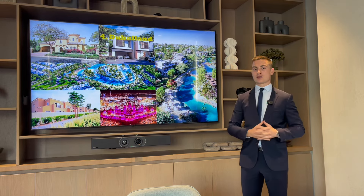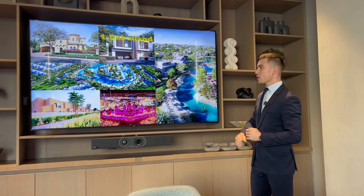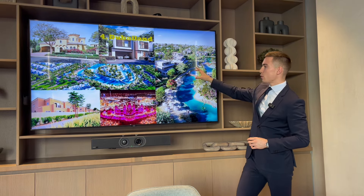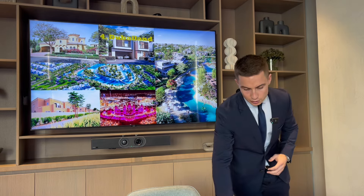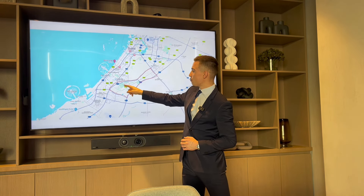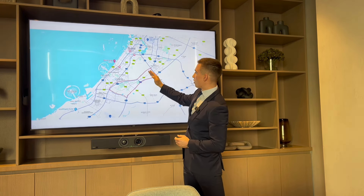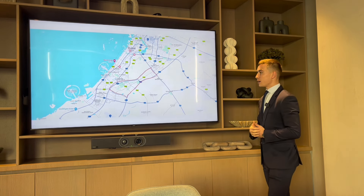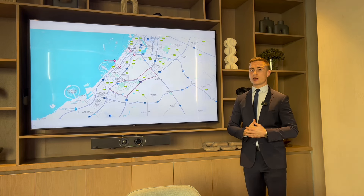The fourth area is Dubai Land — the villa communities in this broader district. This includes Acres by Meraas, which is not yet built, Shoba Reserve, and Arabian Ranches, plus Global Village nearby. On the map this covers areas including Motor City, Studio City, and communities like Albarari. Acres is coming up here, Arabian Ranches is established, and Shoba Reserve is also in this zone.